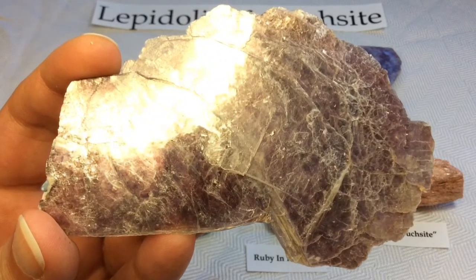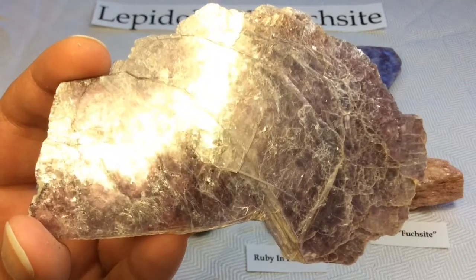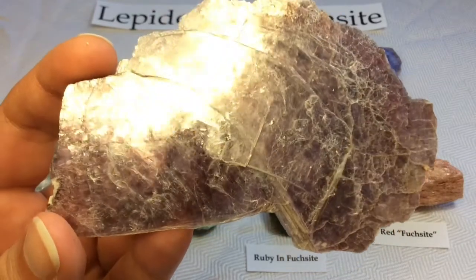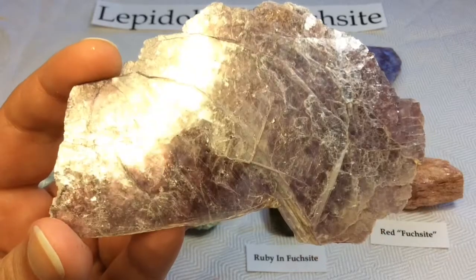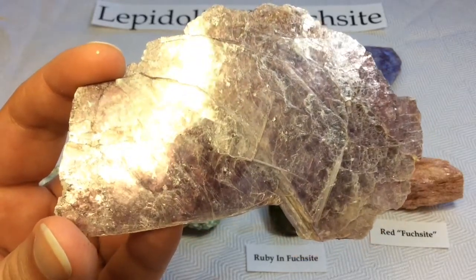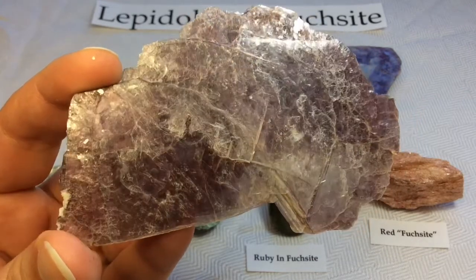It is often wrongly assumed that the lithium is what causes the pink and purple hues. However, it is not. It is actually trace amounts of manganese that cause the pink, purple, and red colours in these Lepidolite specimens. So to be considered Lepidolite, it doesn't necessarily have to be this lilac colour, but it does absolutely have to be a lithium-bearing mica. And that is what makes it quite rare.